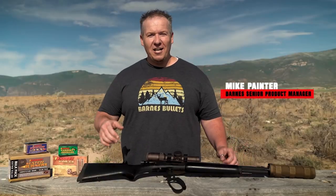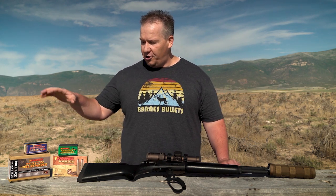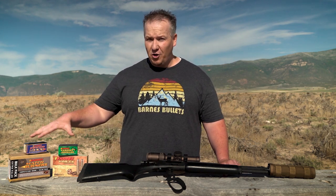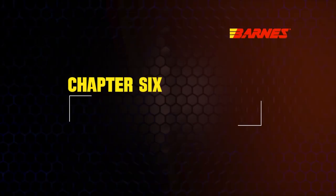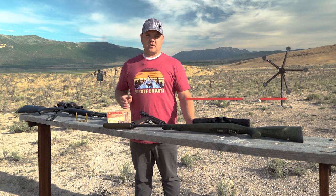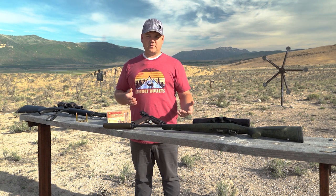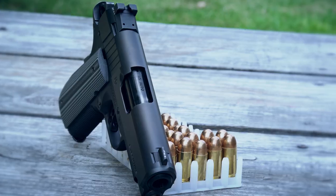As promised, we're at the range discussing choosing the correct cartridge for your firearm. We're also going to discuss choosing the right bullet construction for your intended application. If you're new to firearms and you purchase a gun, you want to make sure you understand what caliber and what cartridge you purchased.